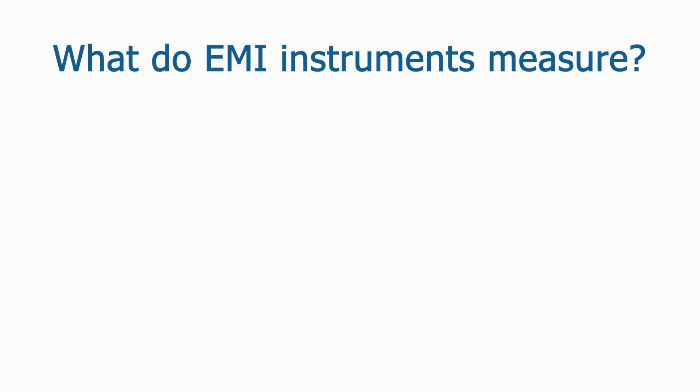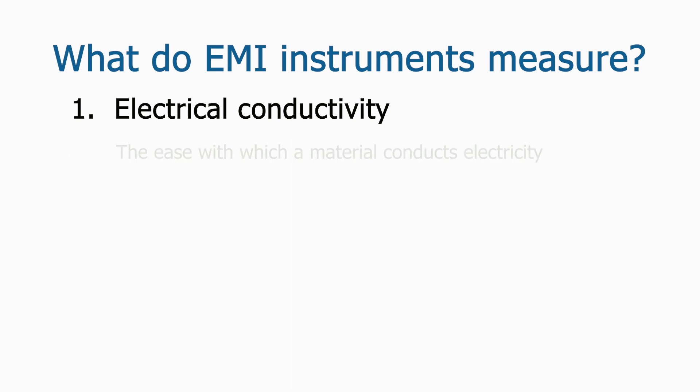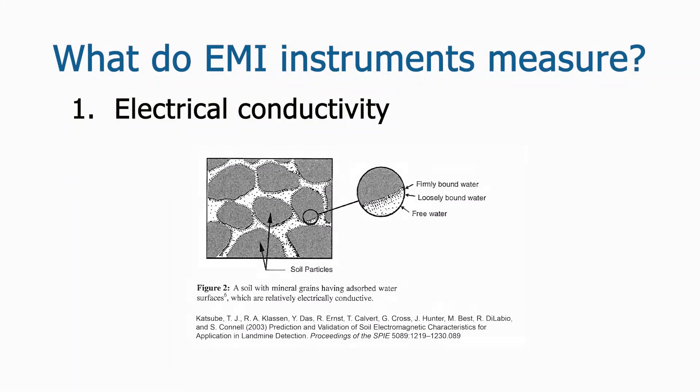Soils and other materials in the ground have magnetic and electrical properties that can be measured by geophysical instruments. EMI instruments measure electrical conductivity and magnetic susceptibility. Electrical conductivity is simply a measure of how easily a material or object conducts an electrical current. The electrical conductivity of sediments is strongly influenced by moisture content; sediments that retain moisture for longer periods of time are more electrically conductive than drier sediments. It is the charged ions in dissolved salts in the pore water, rather than the solid grains of sediment, that are good electrical conductors.